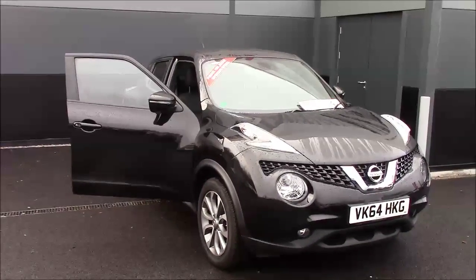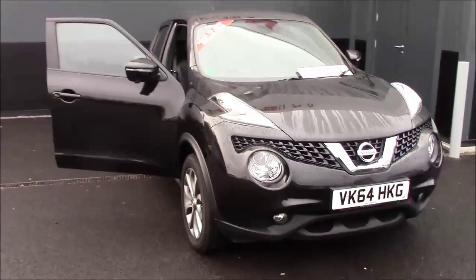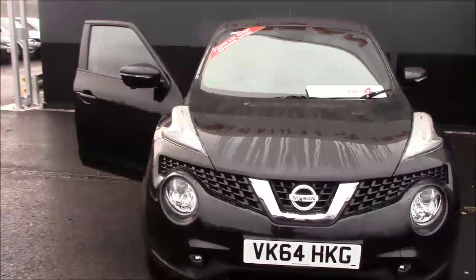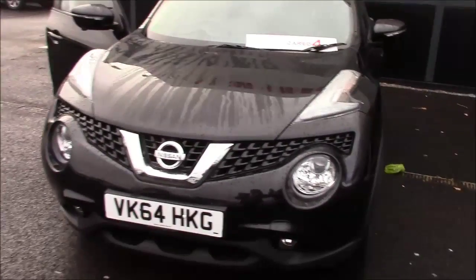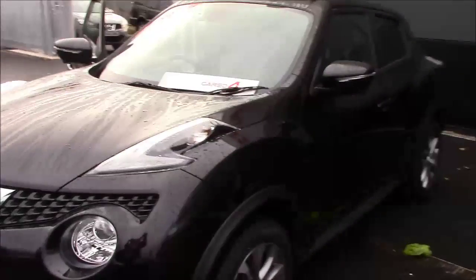Hello and welcome to Wessex Garages here in Cribs Causeway in Bristol. Here we have a Nissan Juke Tekna — a five-door crossover SUV first registered in September 2014. It comes with a 1.5 DCI diesel engine and a five-speed manual transmission.